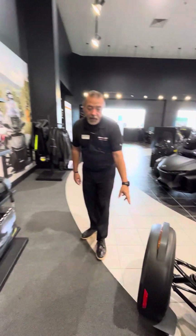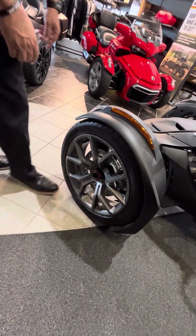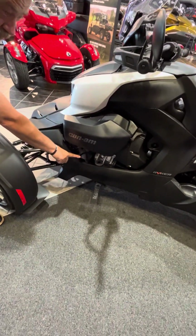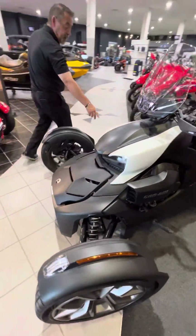These also have aluminum alloy wheels. And right here is your forward and reverse shifter. And right around here is your brake pedal.